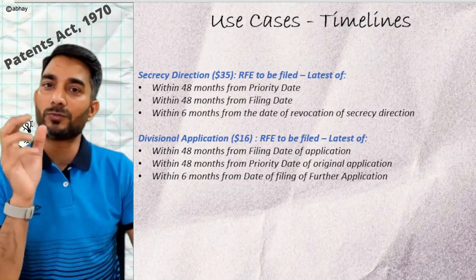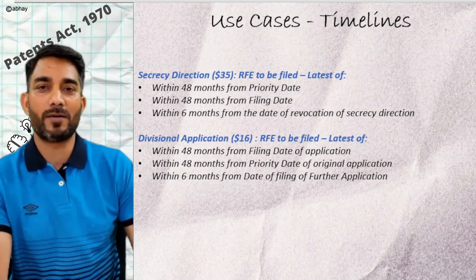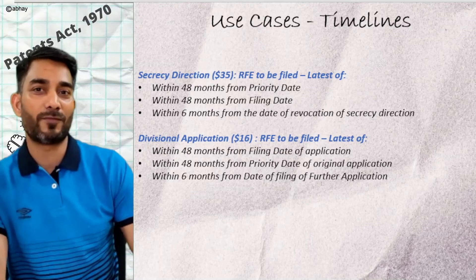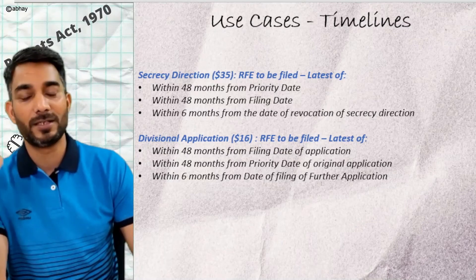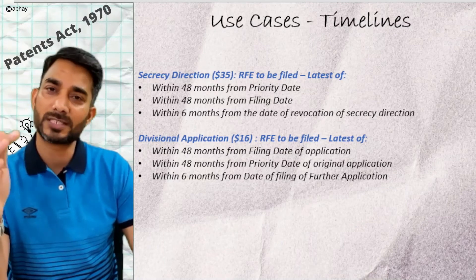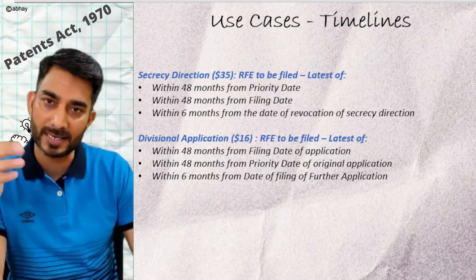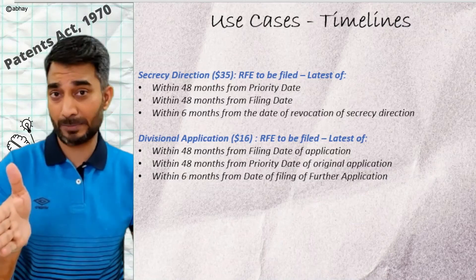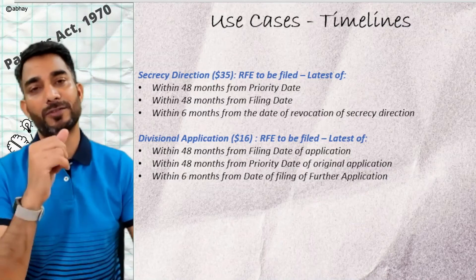Moving to Section 16 — divisional applications. In such a case, the 48-month period may have already lapsed. So when do you file the RFE? Since 48 months from the filing date or priority date may already be past, you can file the request for examination within six months from the filing date of your divisional application.